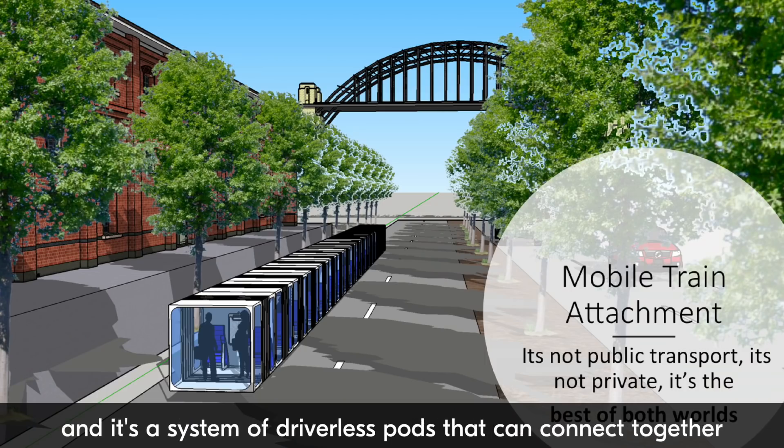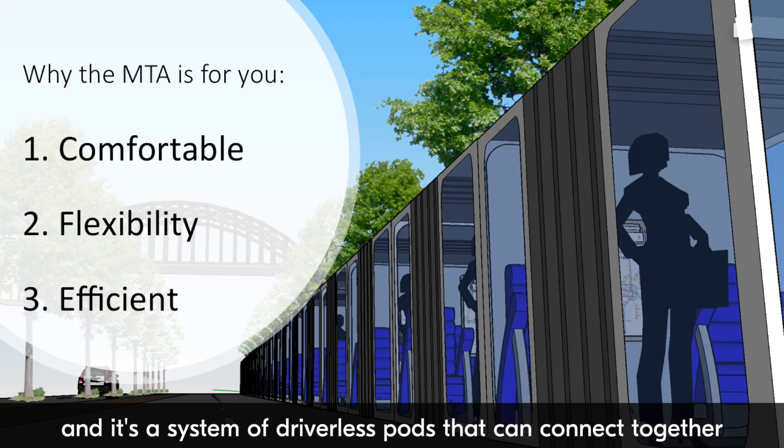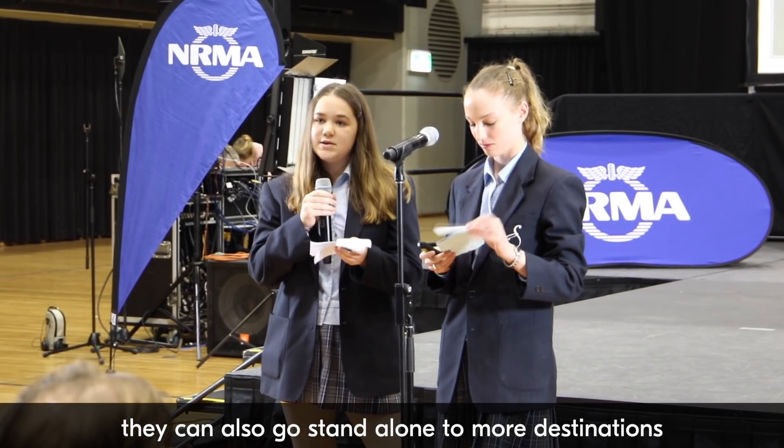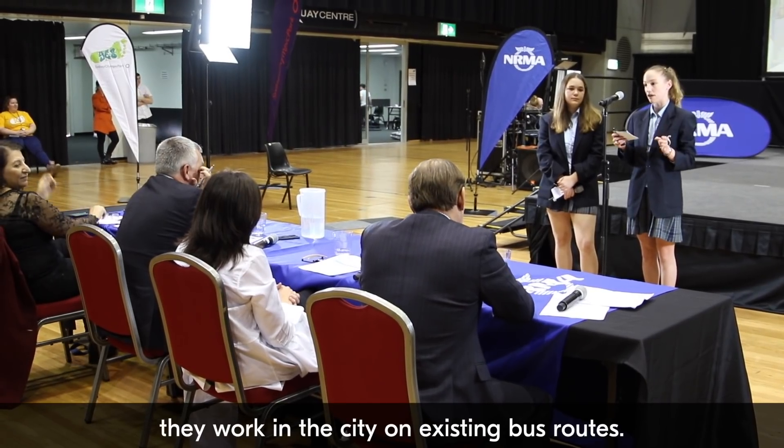The name of our project is the Mobile Train Attachment, or MTA. It's a system of driverless pods that can connect together to form a train and travel together, but they can also go standalone to more destinations. They work in the city on existing bus routes.